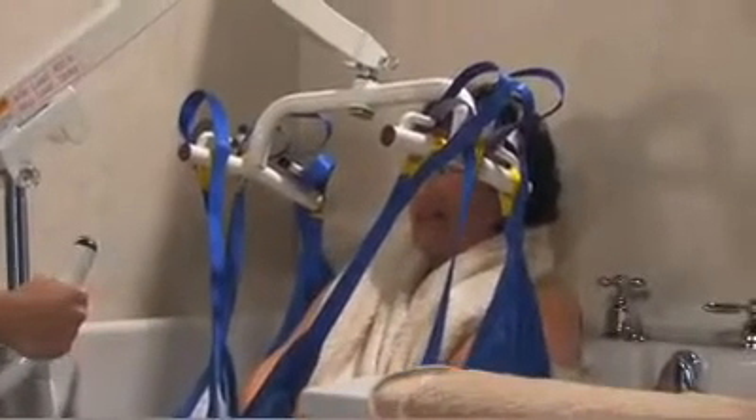I work as a care aide, and working with the Aquashure tubs makes my job a lot easier. This tub is compatible with both floor and ceiling lifts, which makes getting the patients in and out of the tubs a lot easier.